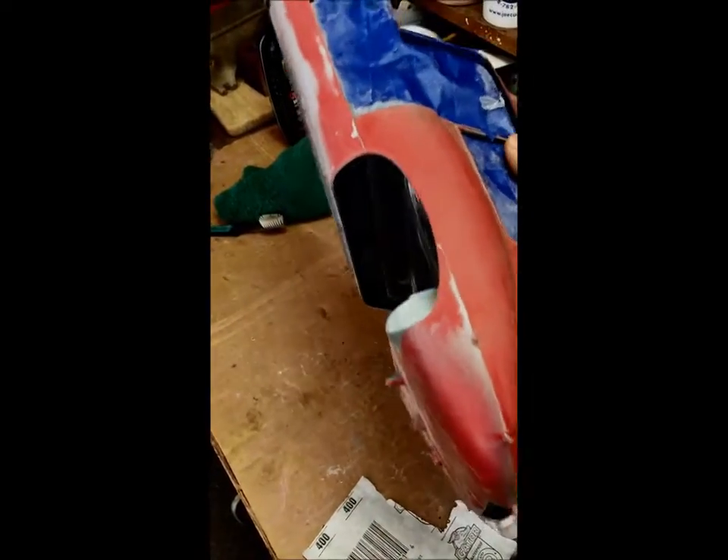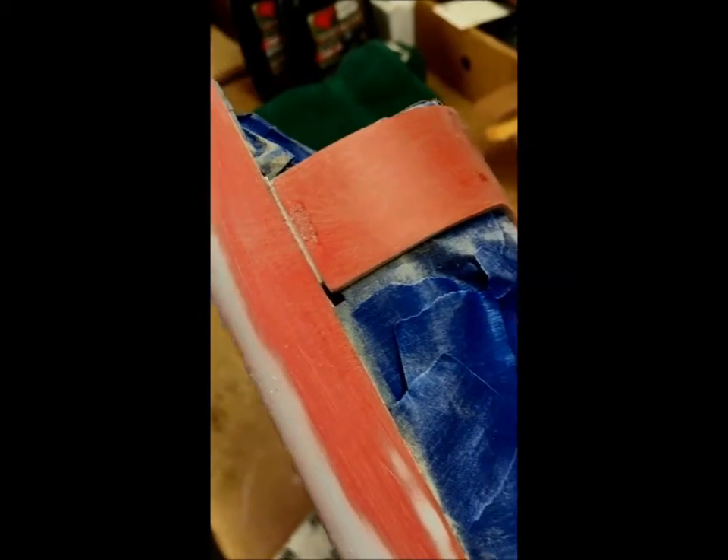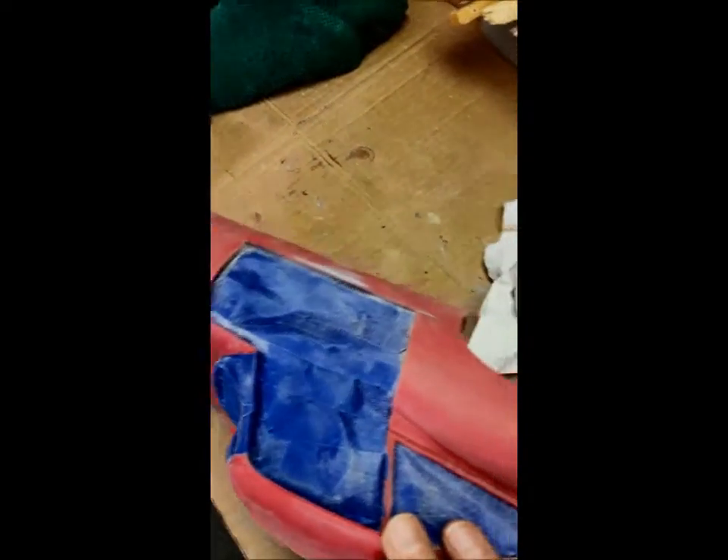I've got the two pieces of the body now glued together, and these seams here where the two pieces come together — especially right here along the wheel well and over here along the rocker panels front and back — there needs to be some filling and a little bit of work. I've been working on that using some 220 grit, and I actually used a flat file to kind of find where the high spots and low spots were.